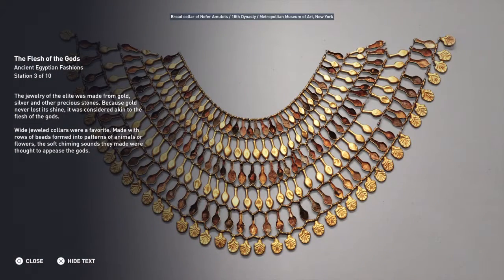The jewelry of the elite was made from gold, silver and other precious stones. Because gold never lost its shine, it was considered akin to the flesh of the gods. Wide jeweled collars were a favorite, made with rows of beads formed into patterns of animals or flowers. The soft chiming sounds they made were thought to appease the gods.